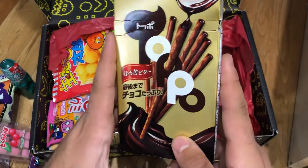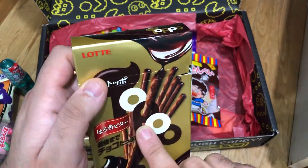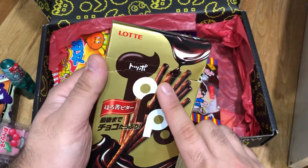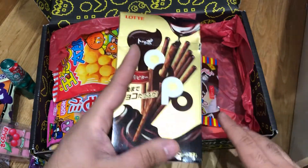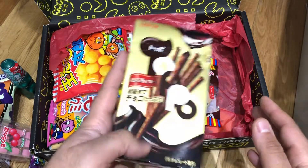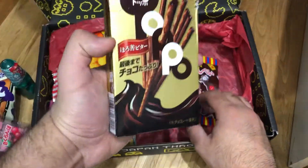Next, you've got Lotte Topo — similar to Pocky, but these are actually filled on the inside. My favourite flavour is the matcha, but this is dark chocolate flavour — chocolate biscuit with a chocolate filling. These are incredibly expensive in the UK, about three or four pounds, and this is a premium one so it might cost even more. The theme with Japan Crate is you're getting snacks you might not find in the UK, or if you find them they're incredibly expensive, so you're saving money going for the premium crate.